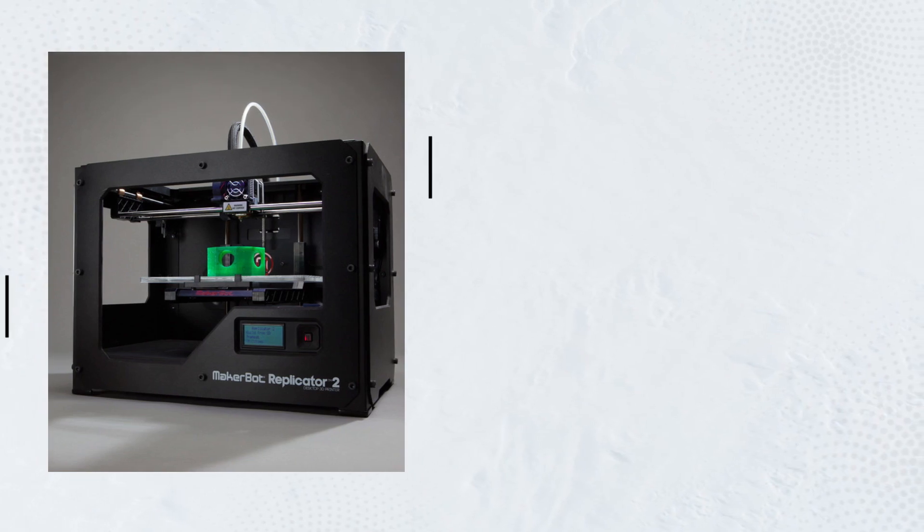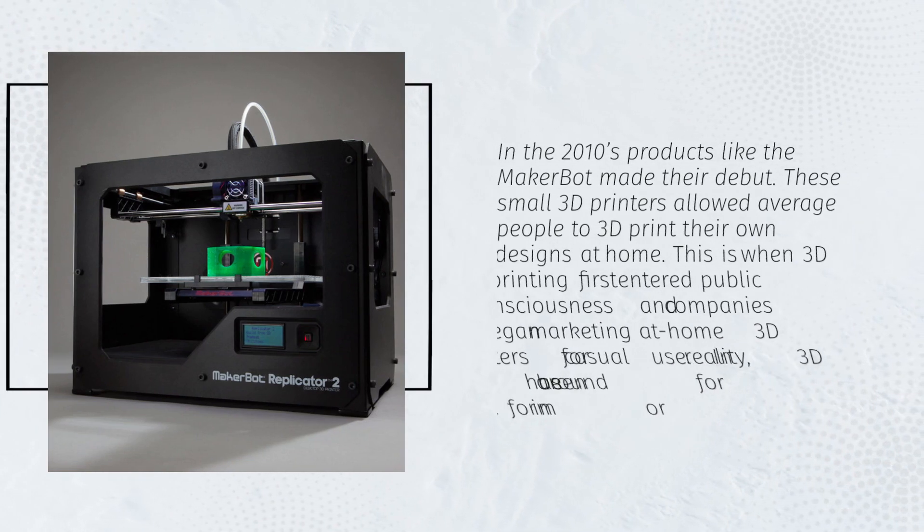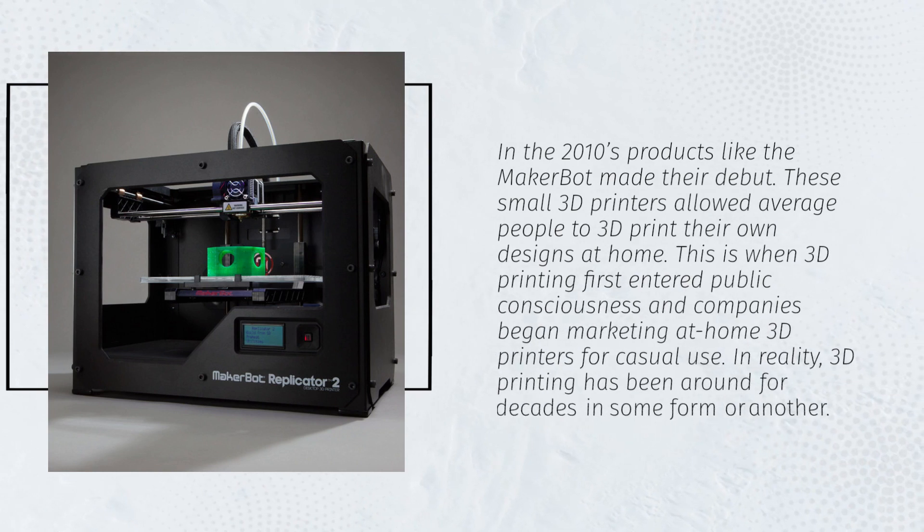In the 2010s, products like the MakerBot made their debut. These small 3D printers allowed average people to 3D print their own designs at home. This is when 3D printing first entered public consciousness and companies began marketing at-home 3D printers for casual use. In reality, 3D printing has been around for decades in some form or another.